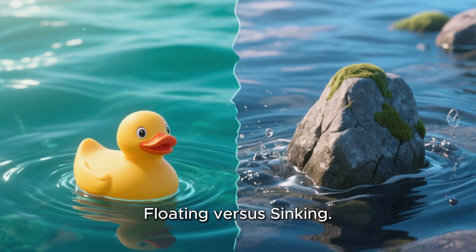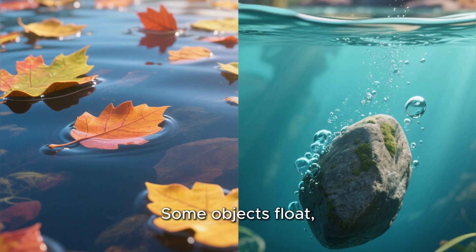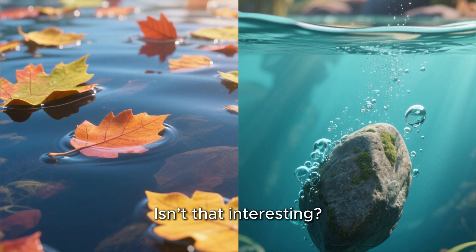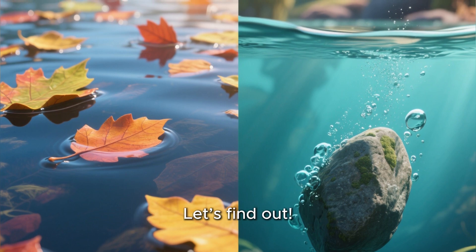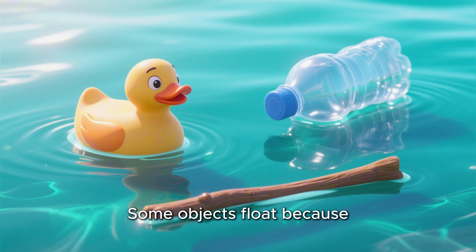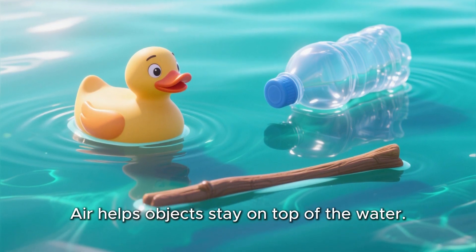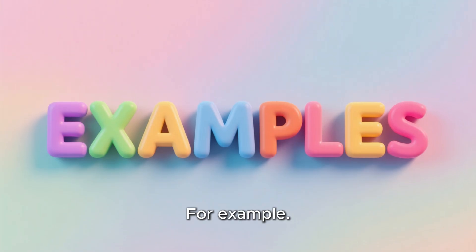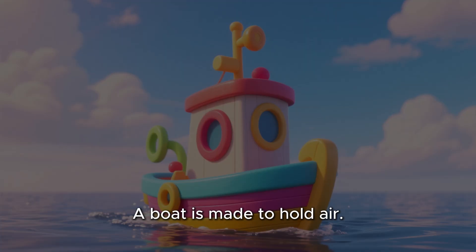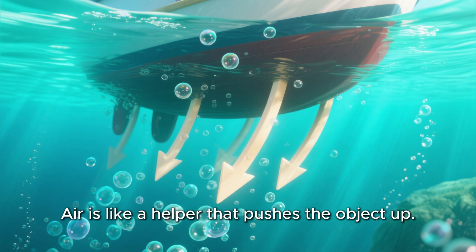Now back to our video — floating versus sinking. Look at the water carefully. Some objects float and some objects sink. Isn't that interesting? But why does this happen? Let's find out. Why do some objects float? Some objects float because they are light or have air inside them. Air helps objects stay on top of the water. For example, a ball has air inside. A sponge traps air. A boat is made to hold air. Air is like a helper that pushes the object up. That's why many toys float during bath time.